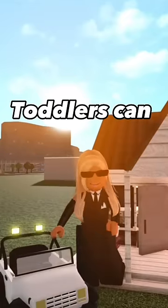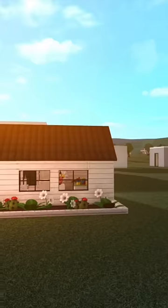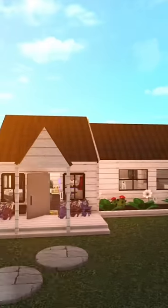I built a Bloxburg house but only toddlers can use it. Like literally this is how tall it is — my head is literally hitting the roof. The only way to get in is if you go to a closet, customize your character, and turn into a toddler.